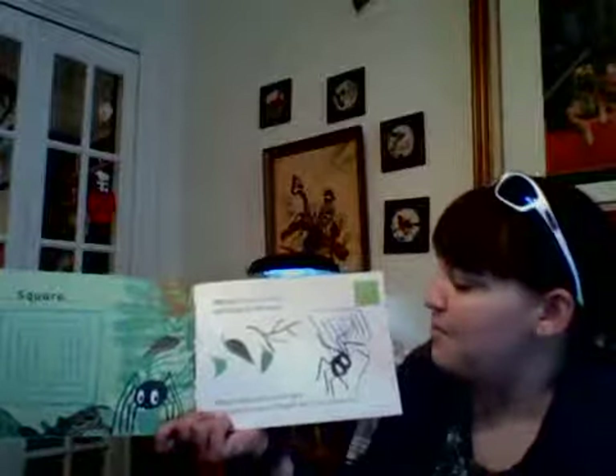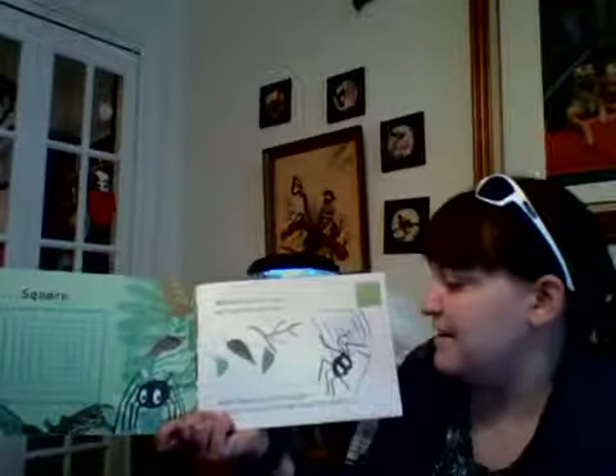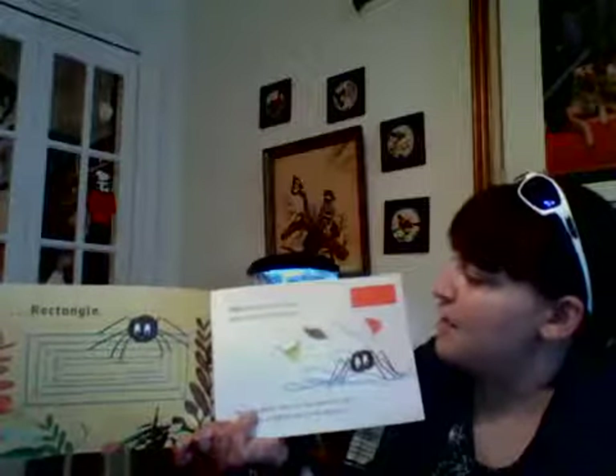Walter sighed and started again. This time he made a longer web in the shape of a rectangle. And a rectangle has two long sides and two short sides. Whoosh went the wind and it blew the web away.